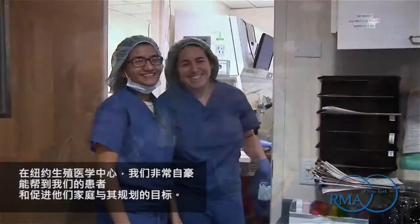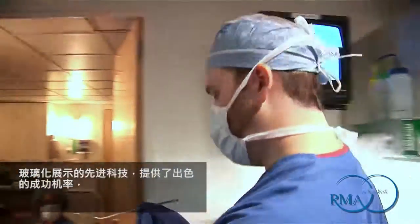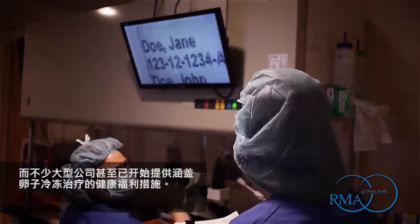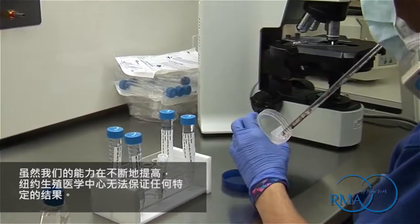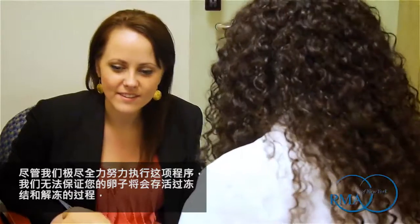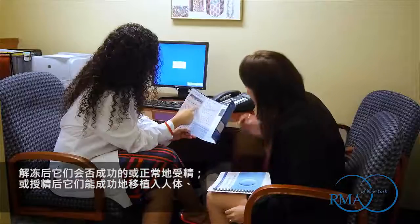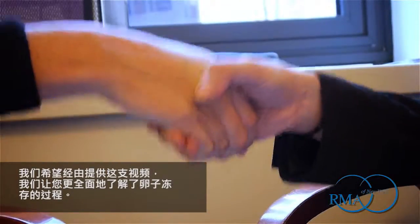At RMA of New York, we take great pride in helping our patients and facilitating their family planning goals. The technological advancement represented by vitrification has provided remarkable success rates, and several large corporations have even begun to offer health benefit coverage for egg freezing treatments. Even though our abilities are consistently improving, RMA of New York is not able to guarantee any specific results. Though we exercise extreme diligence in performing this procedure, we are not able to provide assurances that your eggs will survive the freezing and thawing procedure, that after thawing they will fertilise successfully or normally, that after fertilisation they will successfully implant, or that after implantation they will develop into embryos or result in healthy offspring. We hope that by providing this video, we have given you a more comprehensive understanding of the egg freezing process.